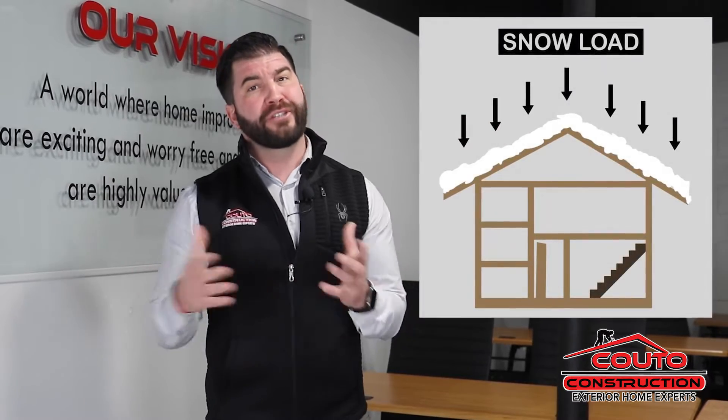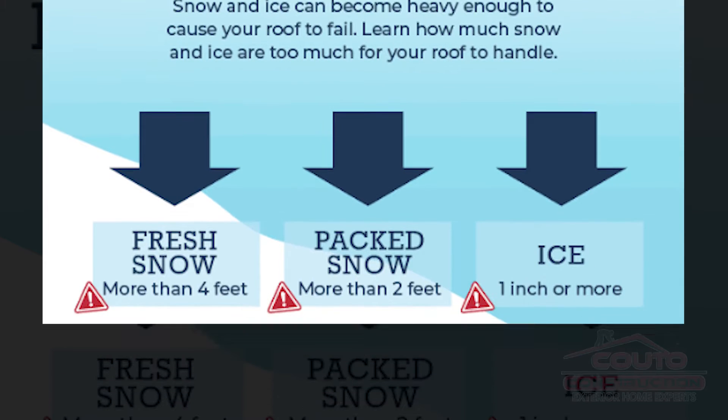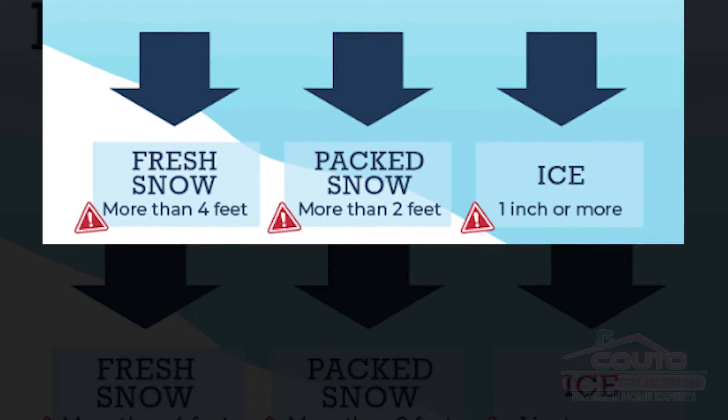Here's a lowdown on snow loads. Building codes today are designed to withstand a certain amount of snow load on the roof. But the problem is that going way back, they did not have the calculations like they do today and buildings weren't built the same way.